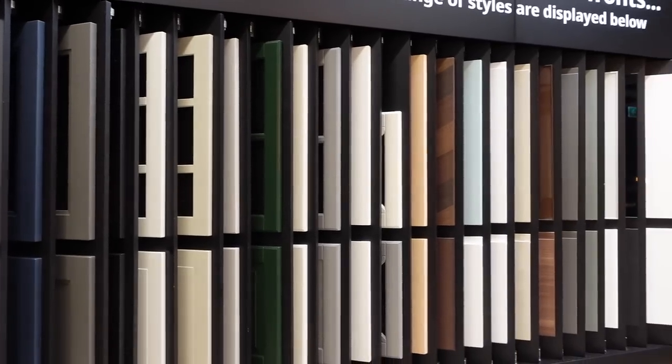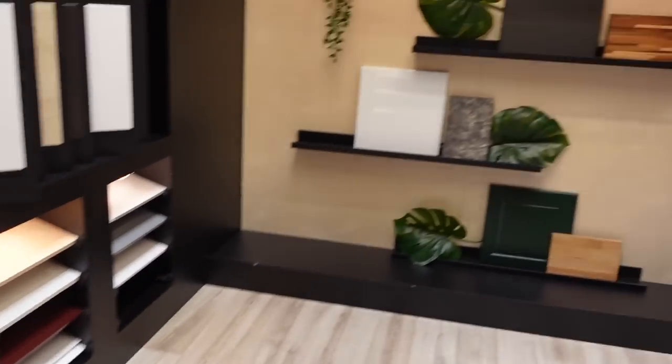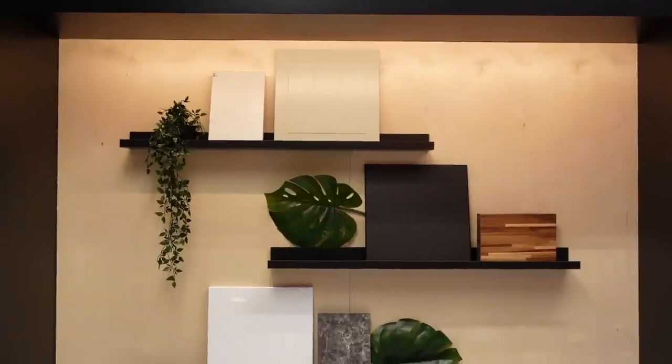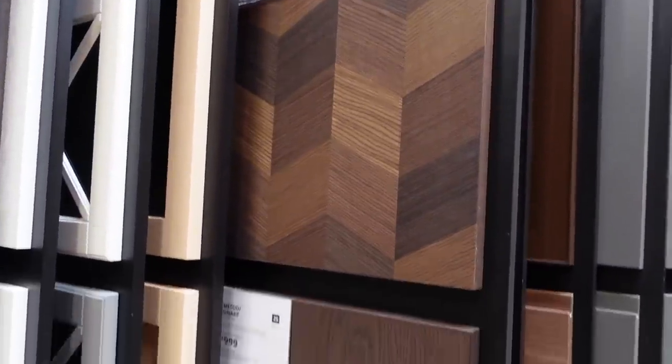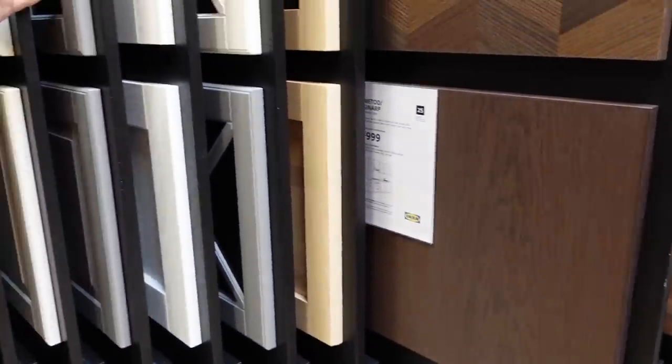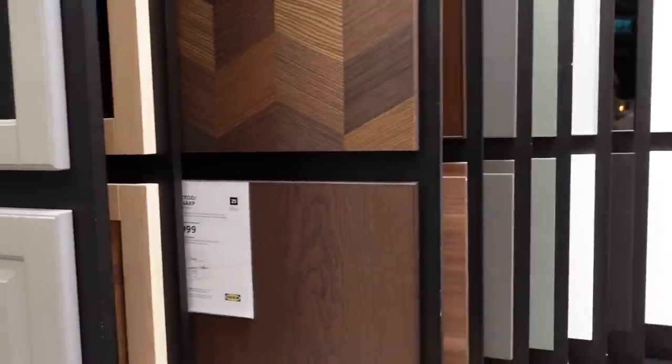We've got so many different styles for the kitchens — look at all these different colours. I like this colour palette. Oh, that's cool — chevron. We've been all over that back in the day. A grey shaker — they've got so many, haven't they? Really nice. Pretty good kitchen, isn't it?